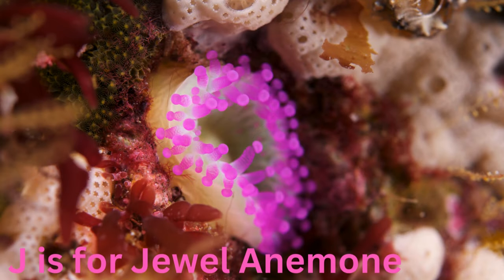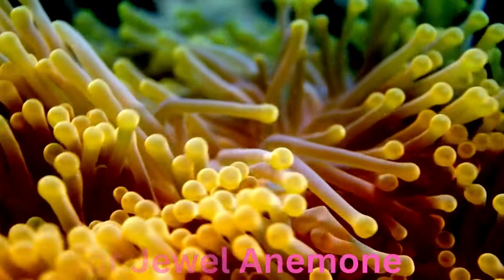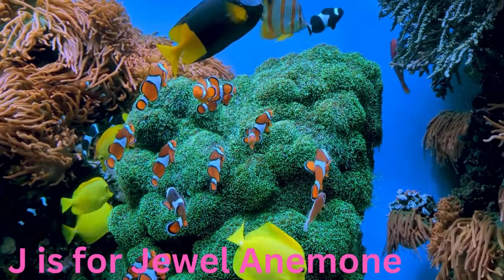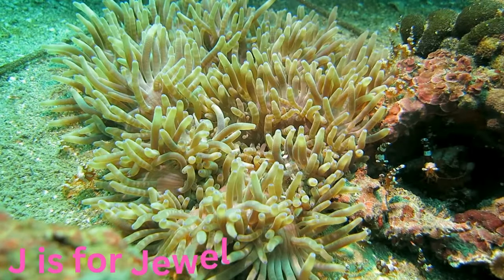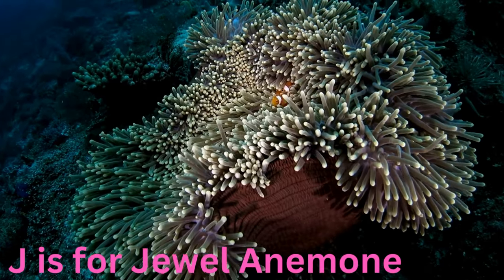J is for jewel anemone. Jewel-toned and gently swaying, the jewel anemone adds a touch of sparkle to the ocean floor. With its radiant colours and soft tentacles, it creates a beautiful home for small fish seeking refuge in its vibrant embrace.